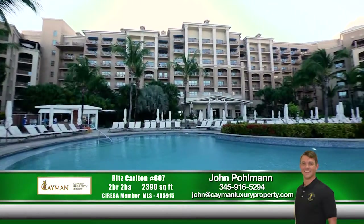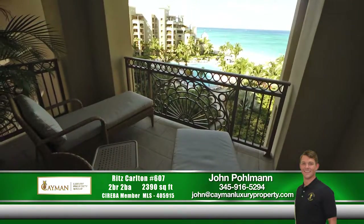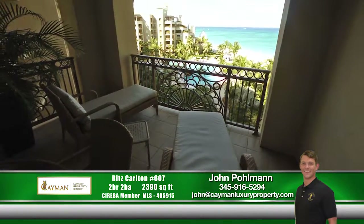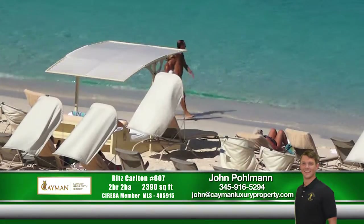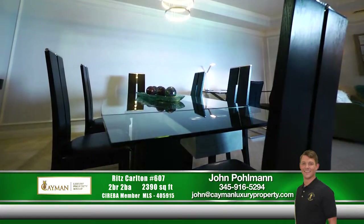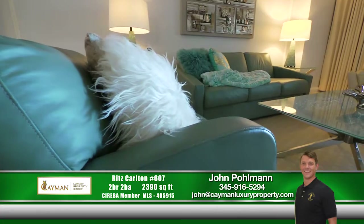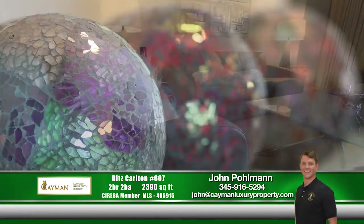Complete with two balconies, this unit overlooks the pool and ocean beyond. This home is defined by sophisticated style with luxury finishes throughout and fully equipped to deliver legendary Ritz-Carlton service.